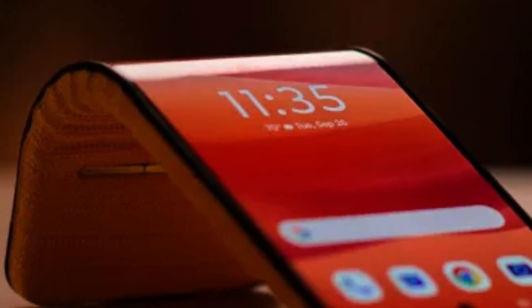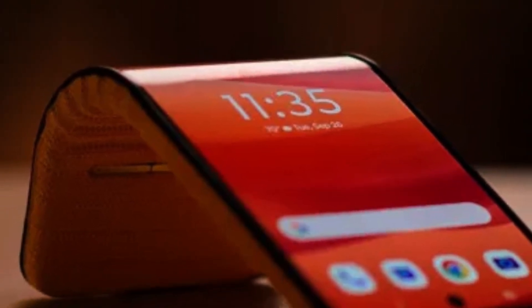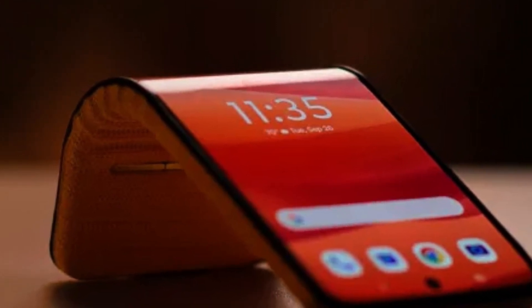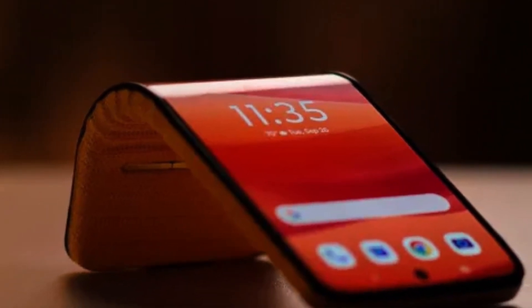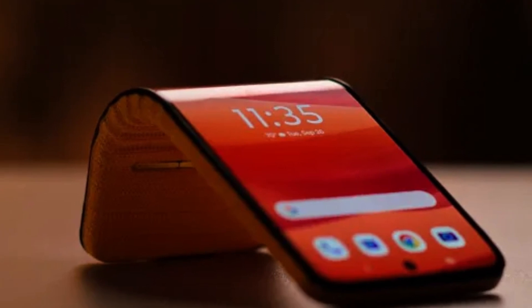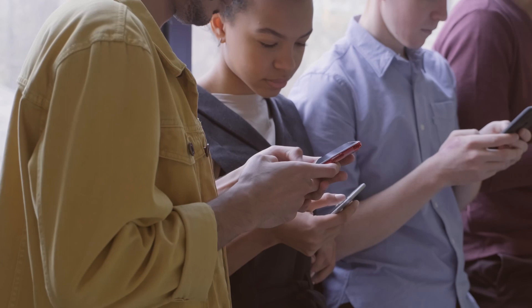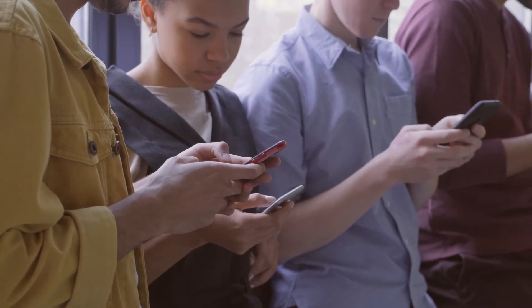The flexible displays are made of plastic rather than glass for flexibility and durability. Motorola says the screens can be folded and unfolded over 200,000 times without issue — that's the equivalent of folding and unfolding your phone 100 times every single day for over five years.